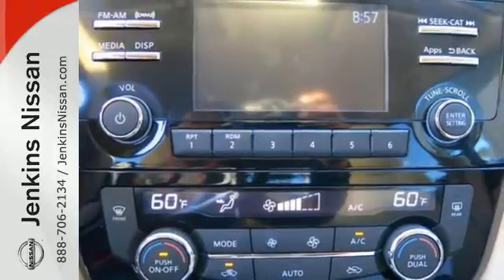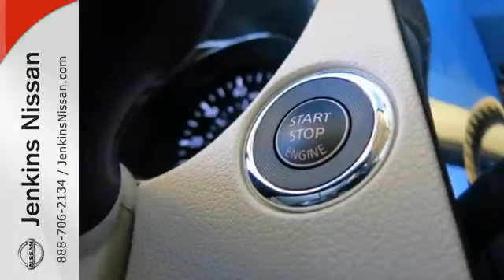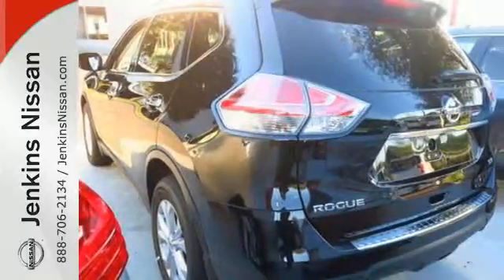Inside you'll love the Bluetooth hands-free phone system, hands-free text messaging assistant, and easy flex seating system. Make this 2015 Nissan Rogue yours and drive with confidence.